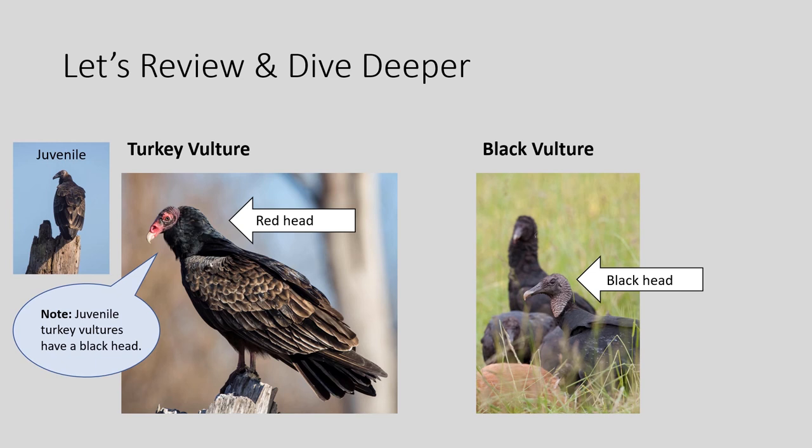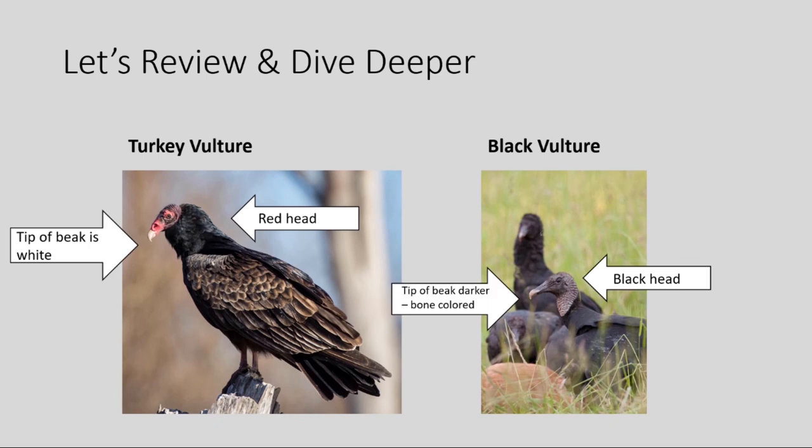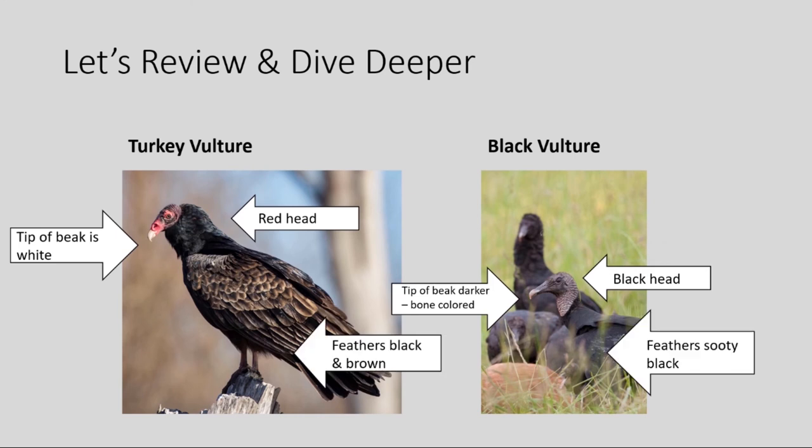Now let's take a look at what helps us identify the difference between the two. The first thing we look at is the color of the head. You'll notice on the turkey vulture it has a very red head, where the black vulture has a black head. The next thing is the color of their beaks. The turkey vulture has a white tip to its beak, while the black vulture has more of a bone-colored tip. Finally, if you look at the feathers, you'll notice that the turkey vulture has a mixture of black and brown feathers, where the black vulture just has solid black feathers throughout.